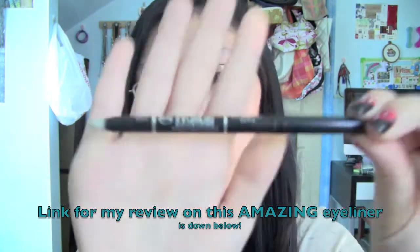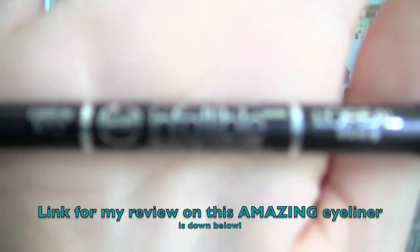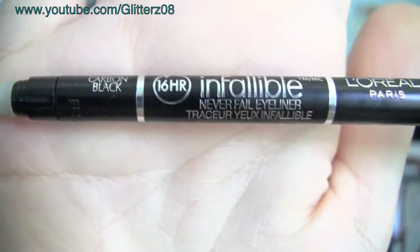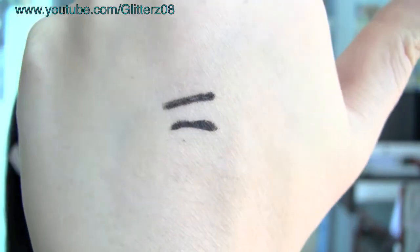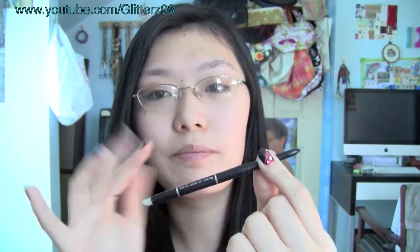Now on to a very good eyeliner: the L'Oreal Infallible Never Fail eyeliner — big surprise if you watch my videos. That was one swipe as well. The intensity is super comparable; it's not as creamy but the color shows up just as dark, maybe even darker. It's an automatic liner so you don't have to sharpen it, which is really nice. This is definitely the one I would recommend — it's the best of the many eyeliners I've tried.